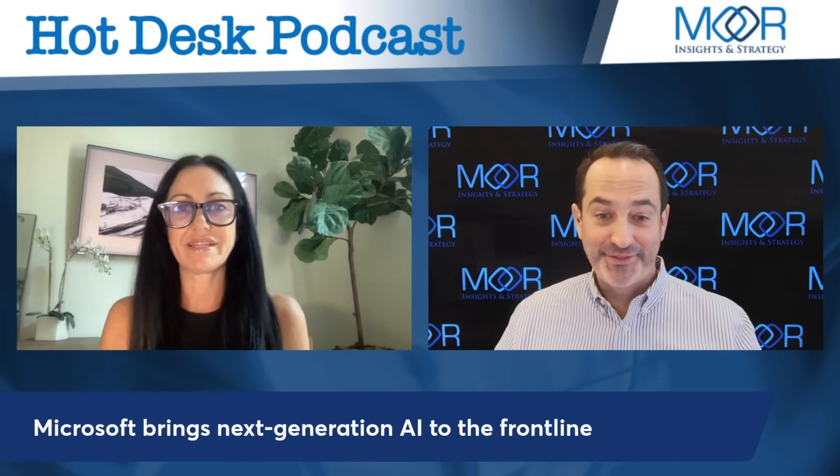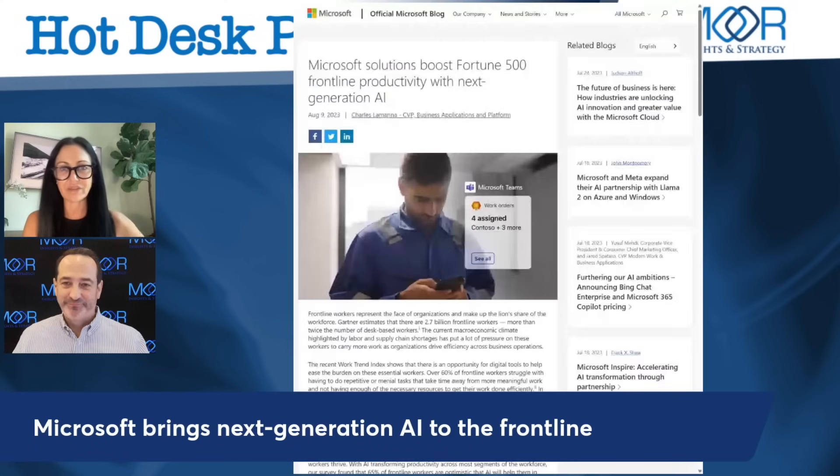Right now there are 2.7 billion frontline workers — that's more than twice the number of desk-based workers, or what some people call knowledge workers. Frontline workers are very much knowledge-based workers too. According to a Microsoft Work Index study, 60% of frontline workers struggle with repetitive or menial tasks that take away from meaningful work, and half are burned out on their jobs.